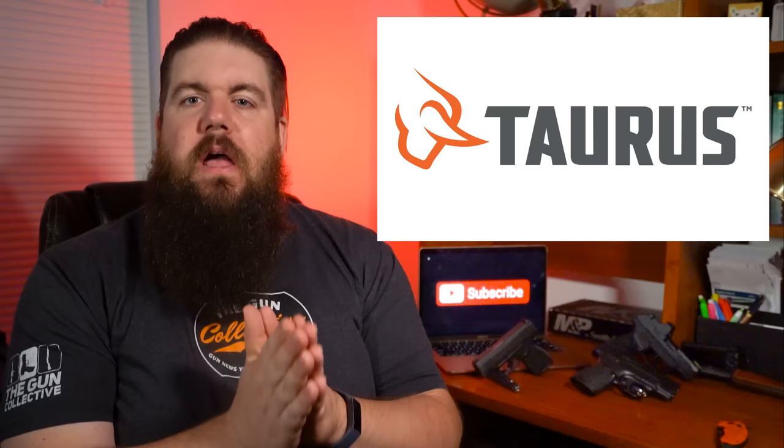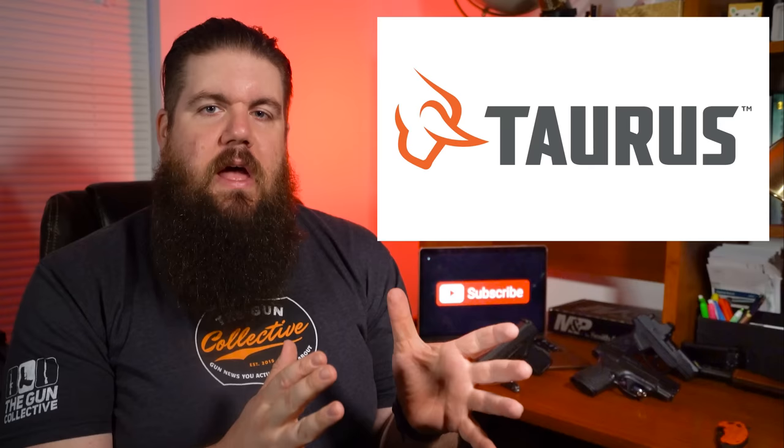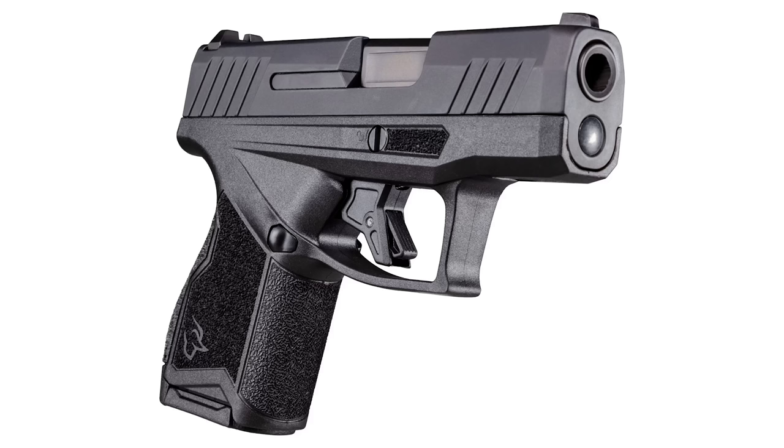First up this week, another challenger has entered the micro-compact, decent capacity space, and it's the cheapest one yet. For reference, this market sector has guns like the P365, the Shield Plus from Smith & Wesson, the Ruger Max 9, and now Taurus has an offering.